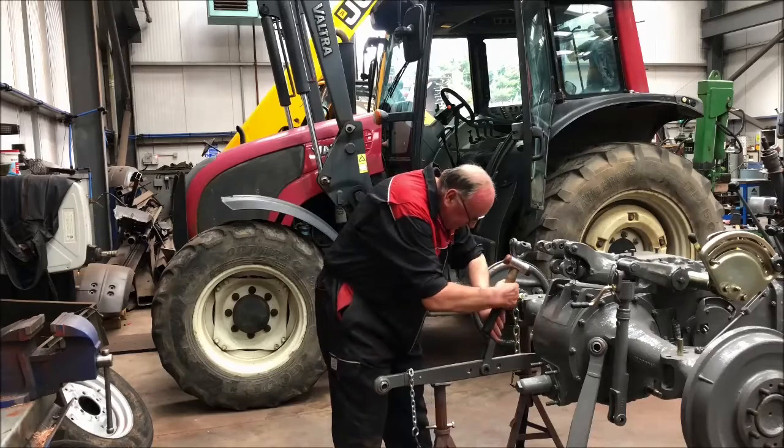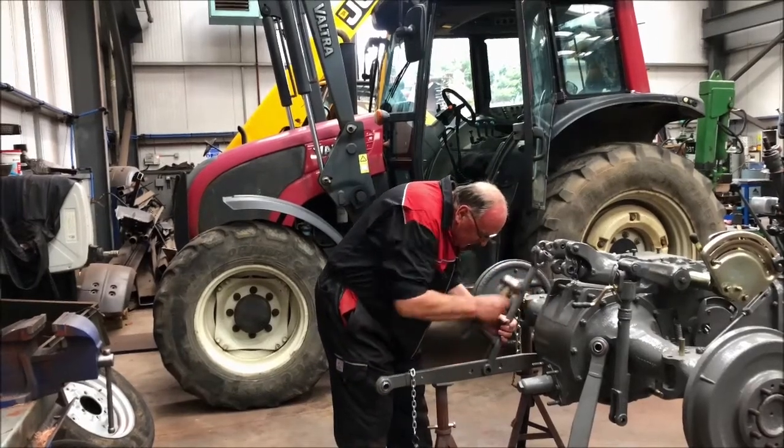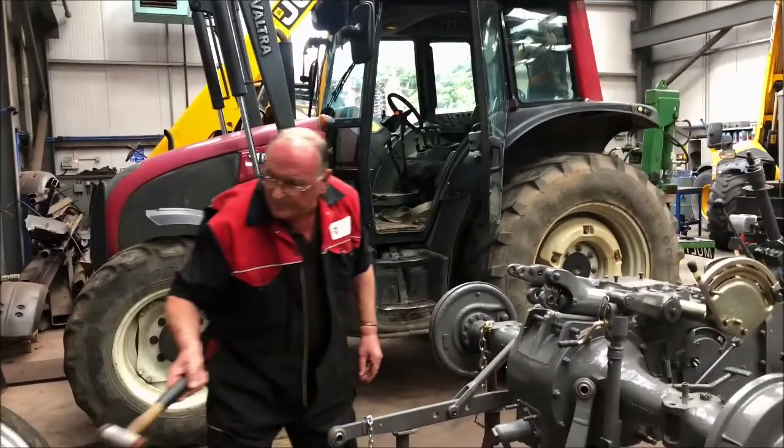With over 50 years' experience working at the dealership, Andy's services have been in high demand and he has completed four tractor restorations. The offer has now come to an end, but Andy is still fully booked until 2019.